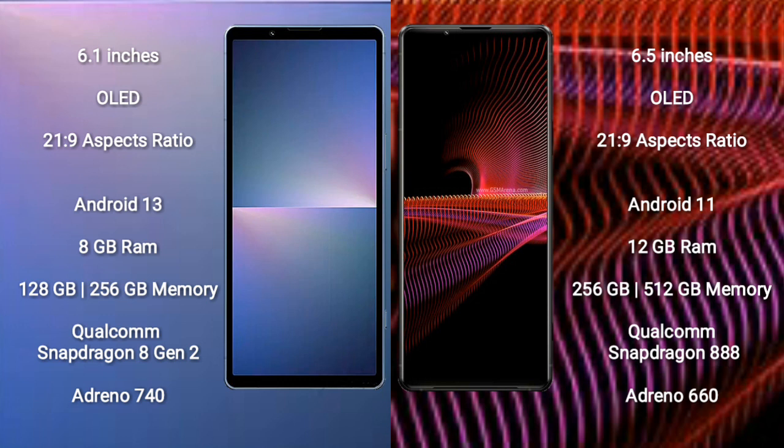The Sony Xperia 5 Mark 5 comes with 8GB RAM and 128GB or 256GB internal storage, powered by a Qualcomm Snapdragon 8 Gen 2 processor and Adreno 740 GPU.